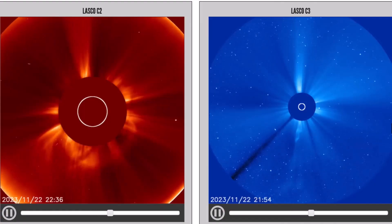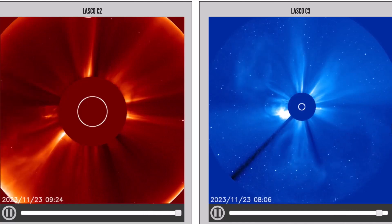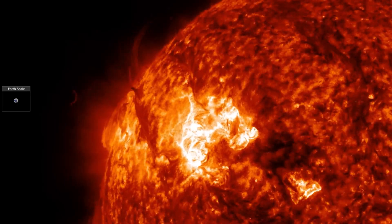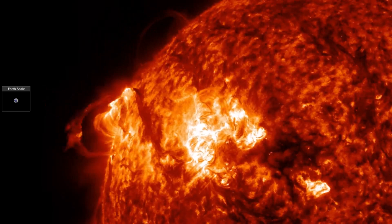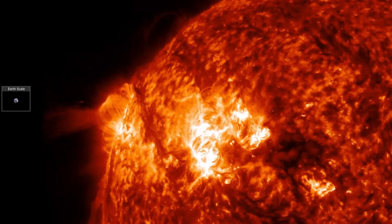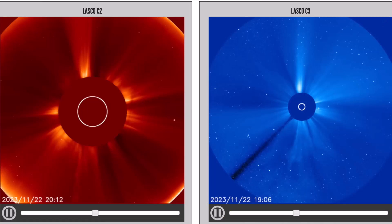SOHO coronagraphs show the multiple eruptive events, including a stealth CME that went off to the south beforehand. Those big eruptions overnight are not aimed at Earth, but that region is turning in to face us over the weekend. Watching that active area in 304 angstroms — it was a triple blast. You may even be able to see how the first two flare-driven eruptions look different than the filament release that followed.